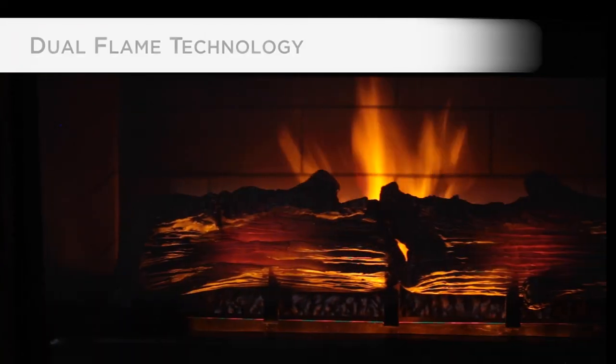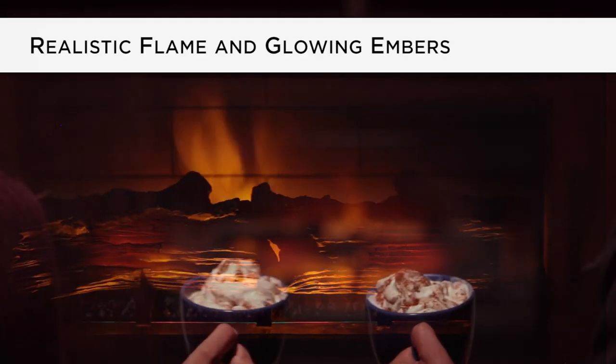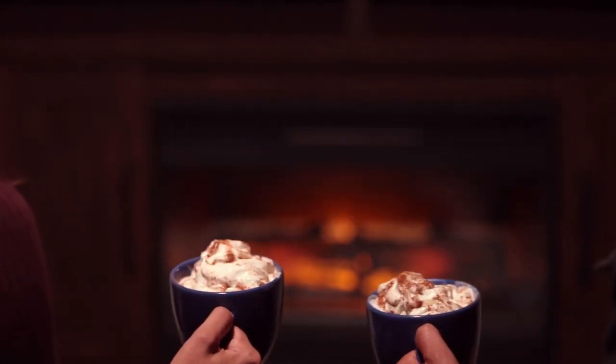Perfect for an evening at home with your special someone. Dual flame technology fills the hearth with light and movement, while realistic flames and glowing embers enhance the cozy ambiance of your home.